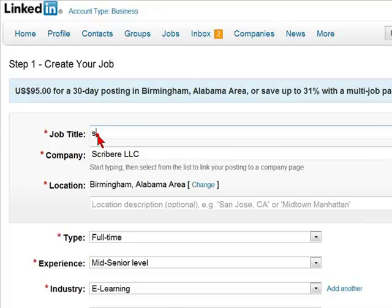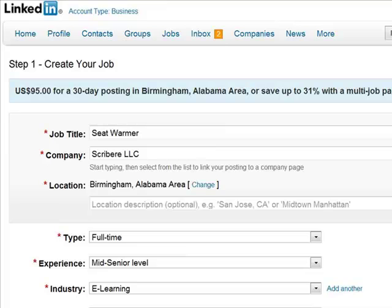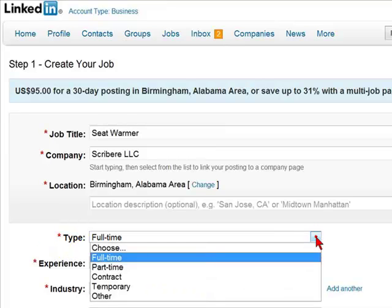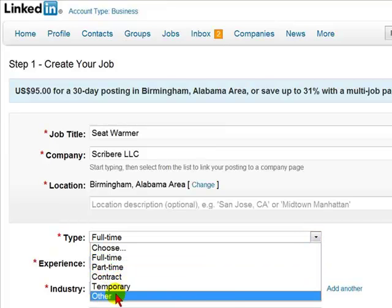As you type in the job title, LinkedIn will show suggestions. If the job title appears, you can merely select one of them; if not, you can continue typing. You'd then enter the type of position it is — whether it is full-time, part-time, contract, temporary, or other.